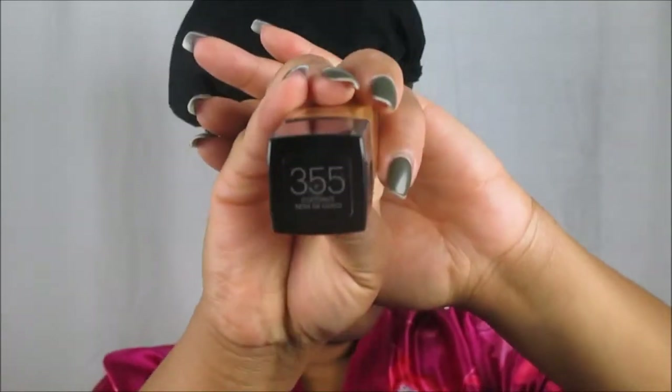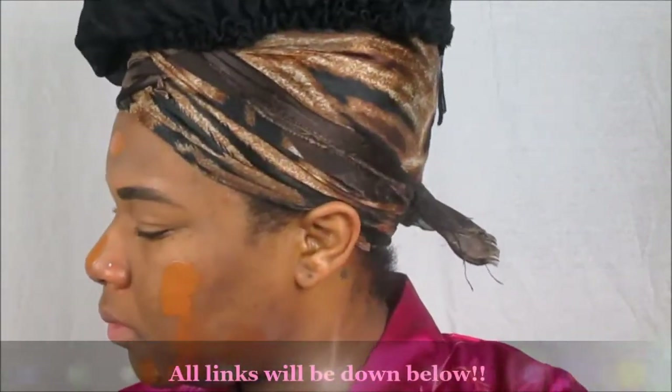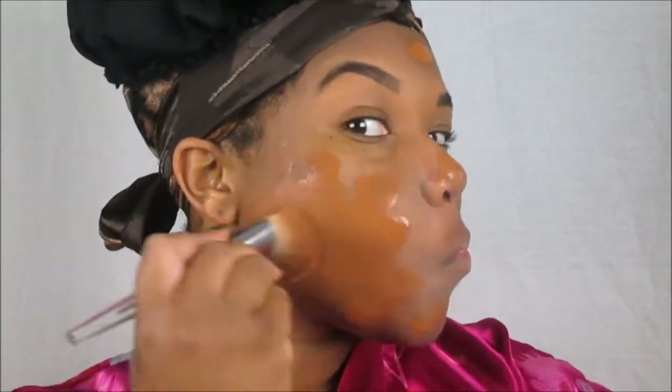For my foundation we will be using the Maybelline Fit Me Matte and Poreless foundation for normal to oily skin in the shade 355 Coconut. I was initially introduced to this through Influencer — they sent me the shade Cappuccino in number 340 — but I found I like to be a little warmer on the yellow side. A little bit goes a long way as we apply this foundation all over the face.